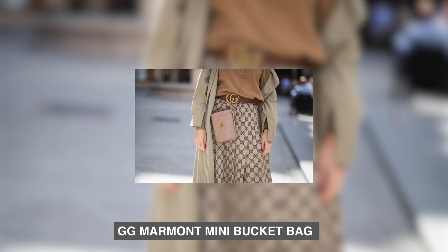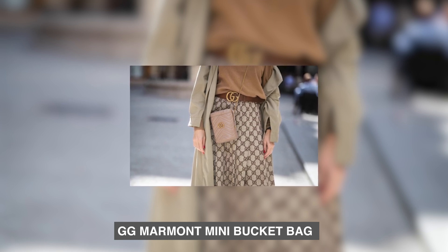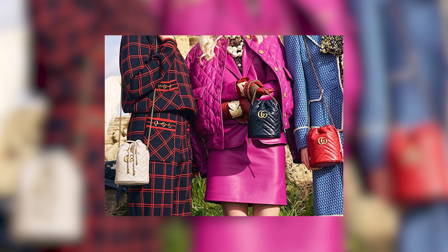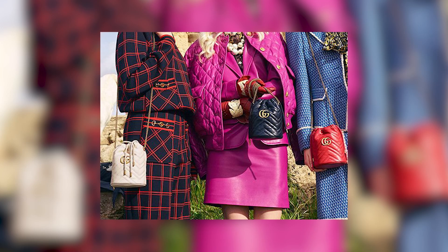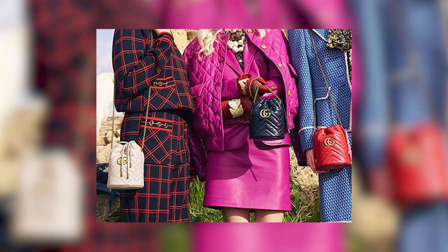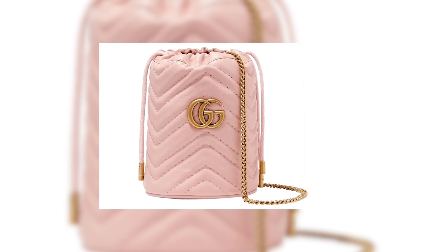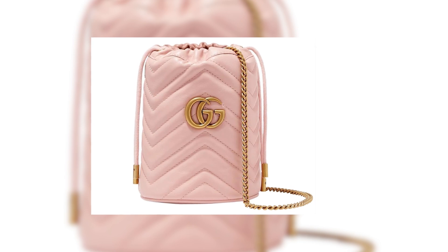Number 6: Gigi Marmon Mini Bucket Bag. The Gucci Gigi Marmon Mini Bucket Bag, priced at $1,150, is an exceptional choice that effortlessly combines style, functionality, and versatility. This bag showcases Gucci's commitment to impeccable craftsmanship and attention to detail. The bag may look small, but it offers ample space to carry essentials.